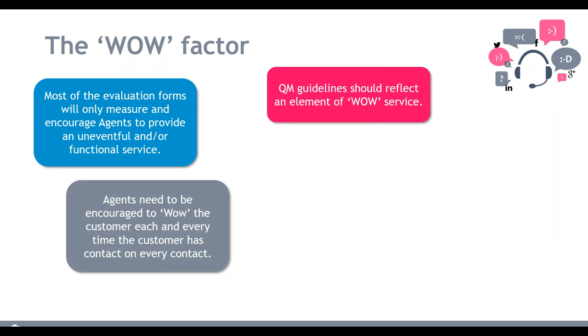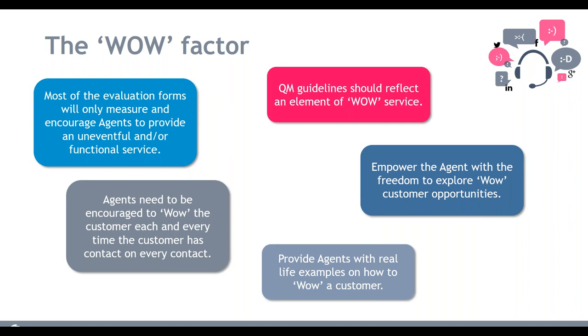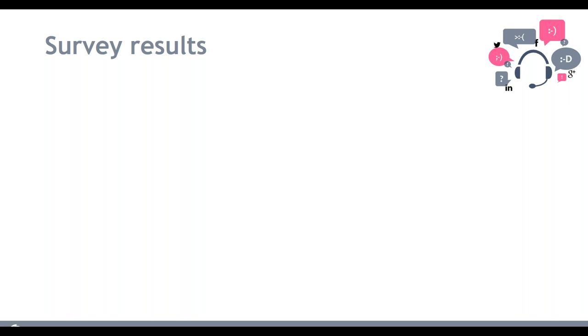The key point is: if you're looking at your guidelines and evaluations, they should evaluate for a wow service, pushing agents above and beyond. If you only ever evaluate or expect neutral service, why would agents push themselves to do more? They'll achieve expectations, get 100% on their evaluation forms, and call it done. When evaluating multi-channels, ensure you empower agents with the freedom and time to deliver wow moments — which can be difficult when managing average handling time. You also need to provide concrete examples of how to integrate those wow opportunities into conversations.